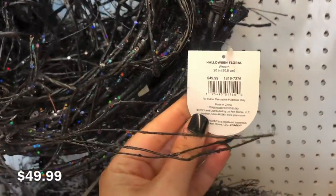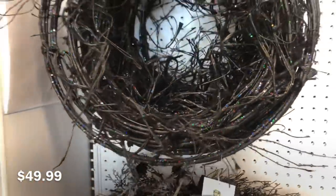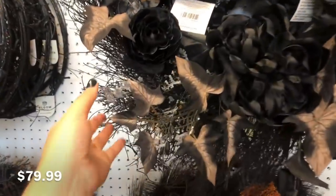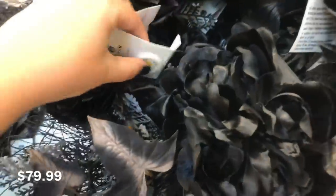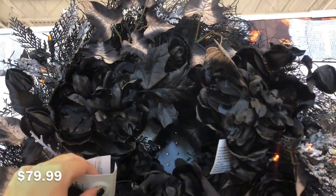If you go for a minimalist, more elegant Halloween style, I feel like this wreath is for you. It's definitely spooky but kind of pretty at the same time. And then they have this wreath — this one does light up with orange lights throughout it. The light-up items are a little bit hard to see in this video though because the store is so bright.